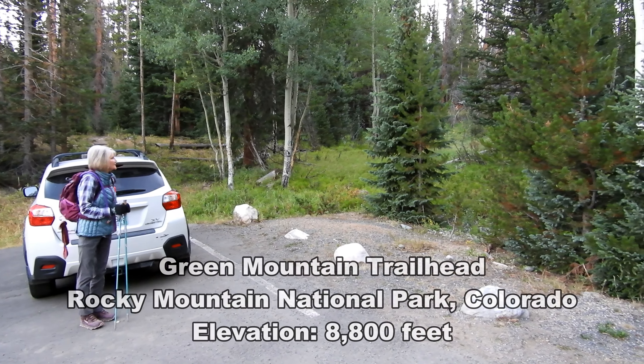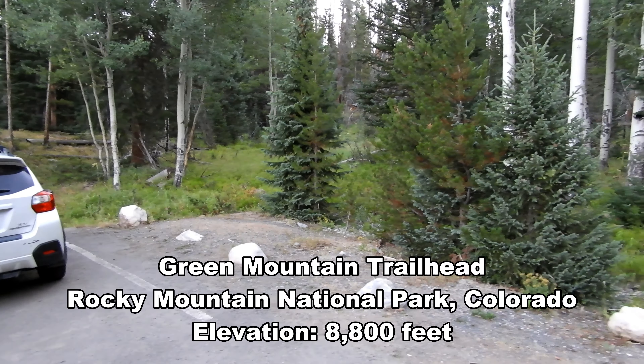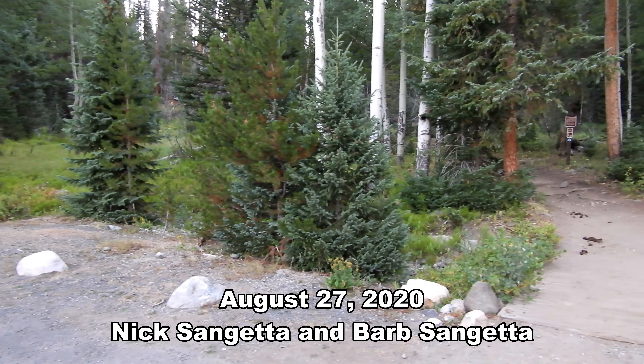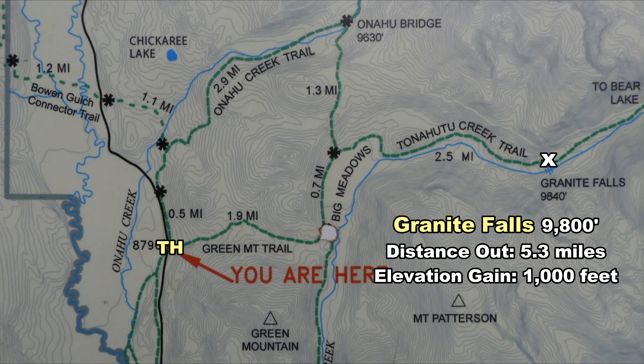Good morning! We're here at the Green Mountain Trailhead on the west side of Rocky Mountain National Park. Today we're gonna go for Granite Falls — should be a real beautiful hike. We get to go through the big meadows on the way, and we're looking at about 5.3 miles out with a thousand foot elevation gain.